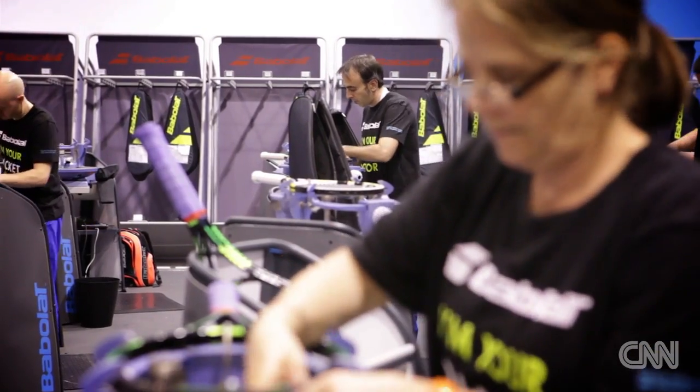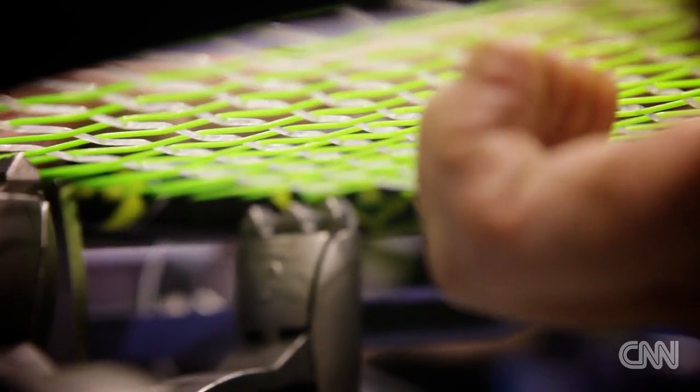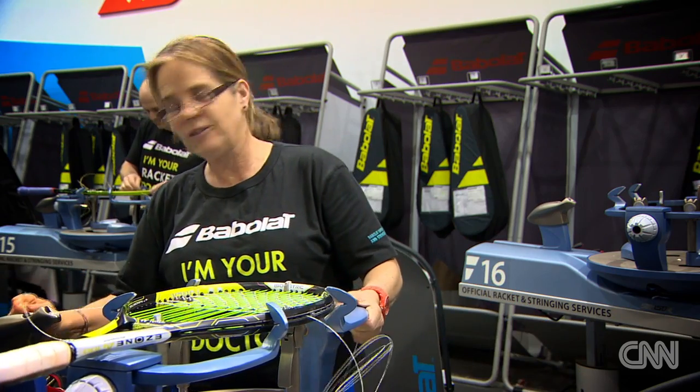How fast you string is another thing that stops you from getting bored. It's nice to be able to step up the pace a little bit, and occasionally you can compare yourself to the other stringers because we're a competitive lot.